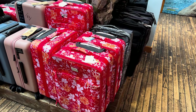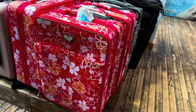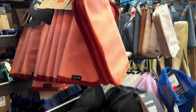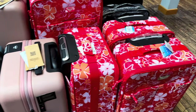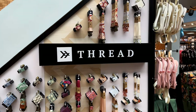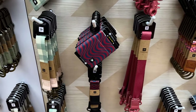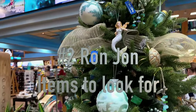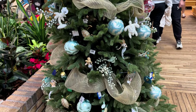They also have luggage — oh, they have Roxy! They always have these brands. There's Dakine; I usually look for Dakine because it's the cheapest, but I like Roxy too.